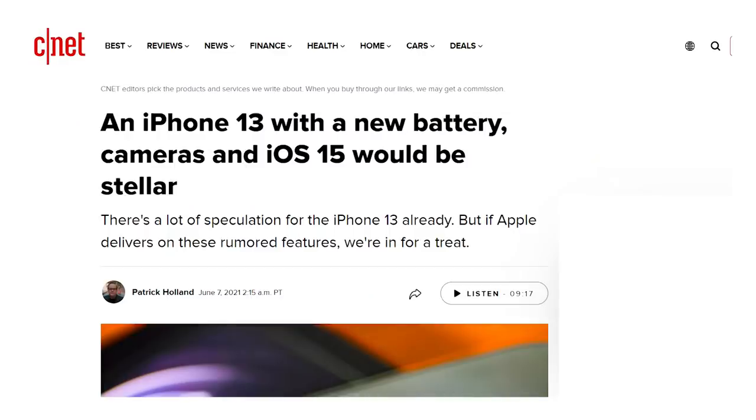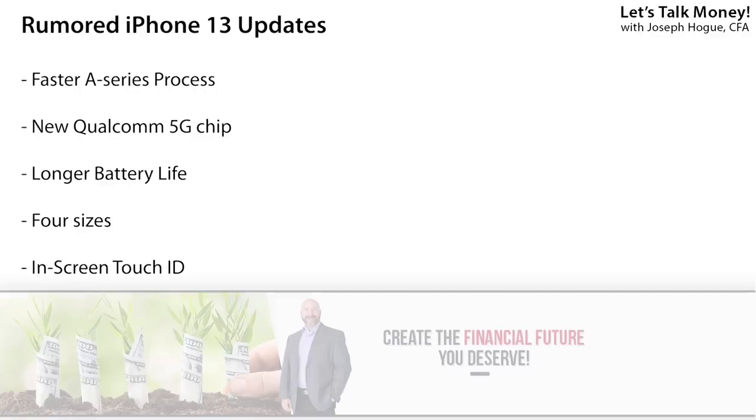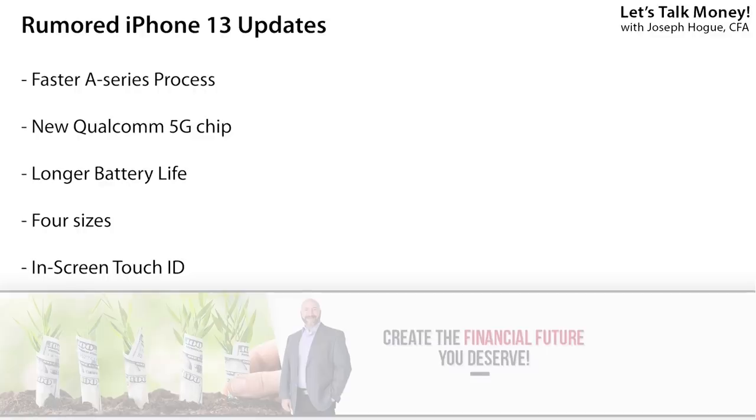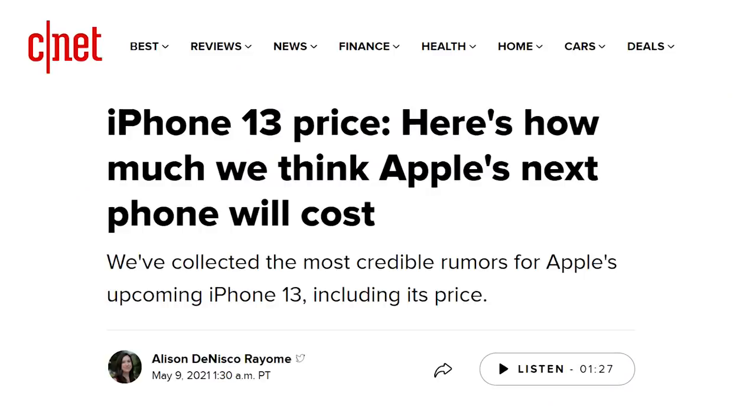The new iPhone is set to release this September and while it probably won't be a major design change, it is still expected to support a faster A-series processor, a new 5G chip, and increased battery life. Apple has sold more than a billion iPhones since its 2007 launch and there are more than a few people planning on picking up the new one in September. The value investor in me has never been able to quite bring myself to put down that kind of money for an iPhone, and early rumors are that this new one could be the most expensive yet.